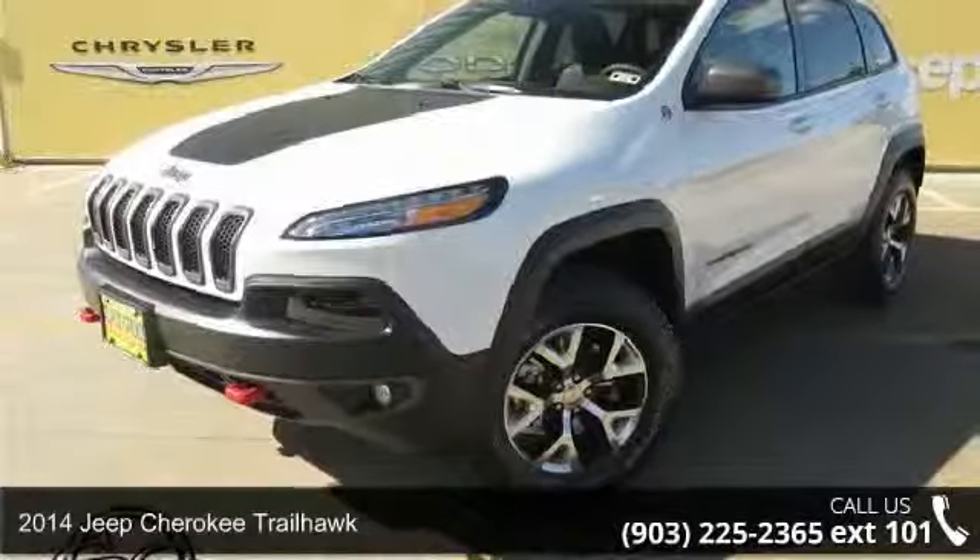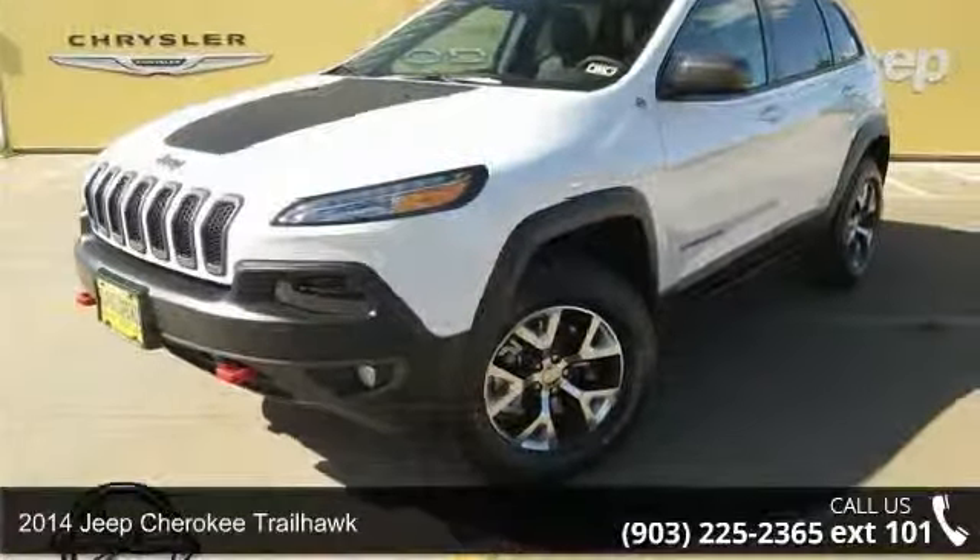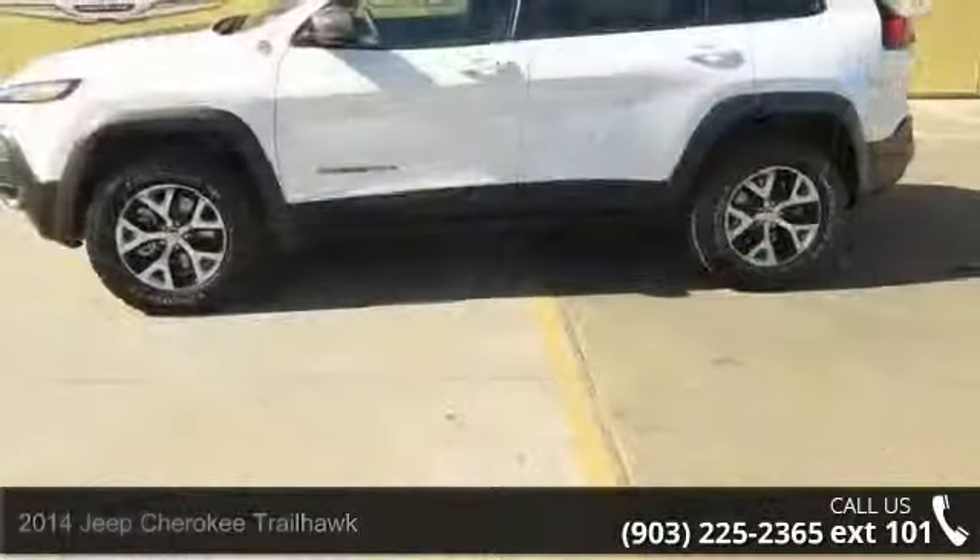Check out this 2014 Jeep Cherokee Trailhawk. If you are looking for a first-rate auto, this one could be yours today.